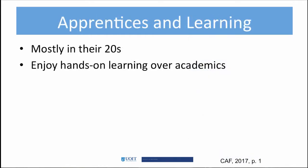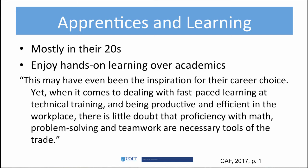Most apprentices enroll in the program when they are in their twenties, but there is an increasing number of people who are switching careers later in life and entering into apprenticeships. Regardless of age, all apprentices enjoy hands-on learning, which is often why they enter the trades. A quote by the Canadian Apprenticeship Forum helps us understand that there is much more to apprenticeship learning than hands-on learning. The gap between leaving high school and entering the program may be a problem, as some learners may have forgotten or are out of practice with math and problem-solving skills.